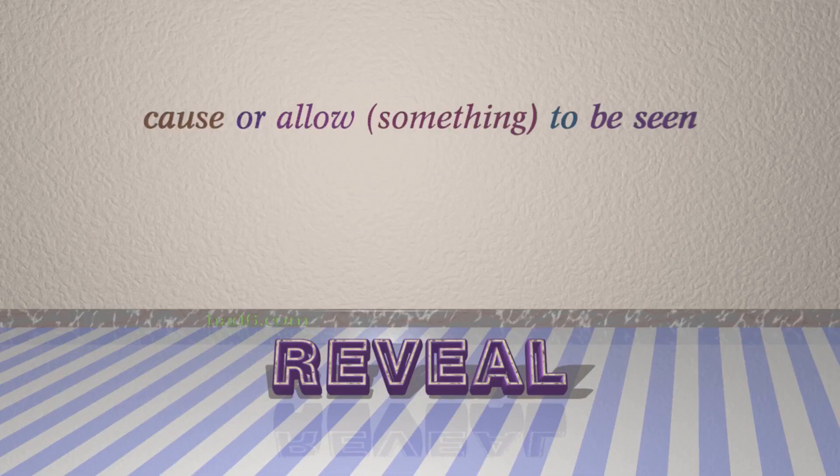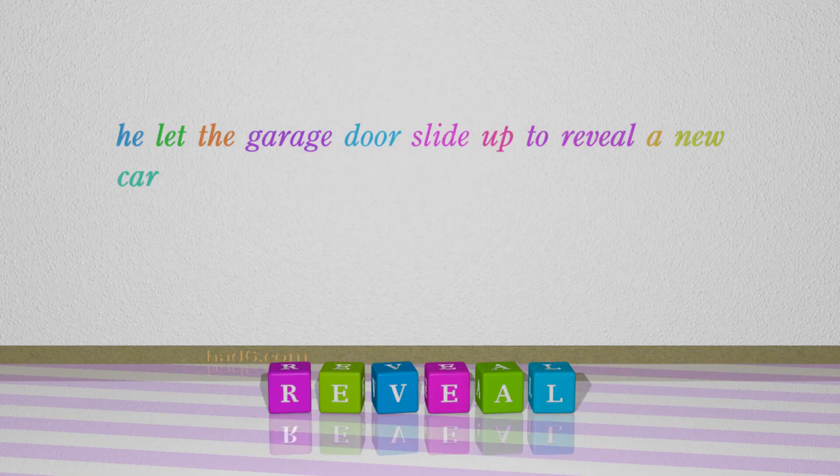Number 5: Reveal. Which means: cause or allow something to be seen. For example, he let the garage door slide up to reveal a new car.